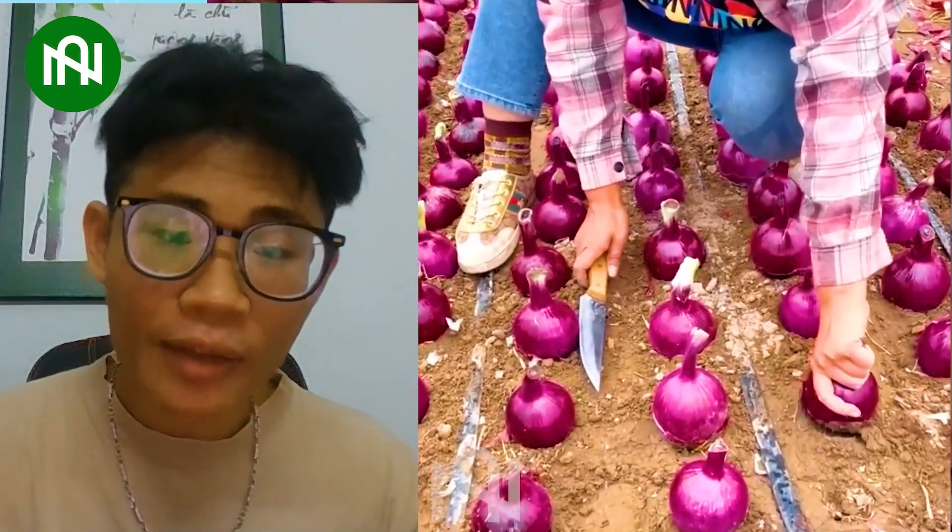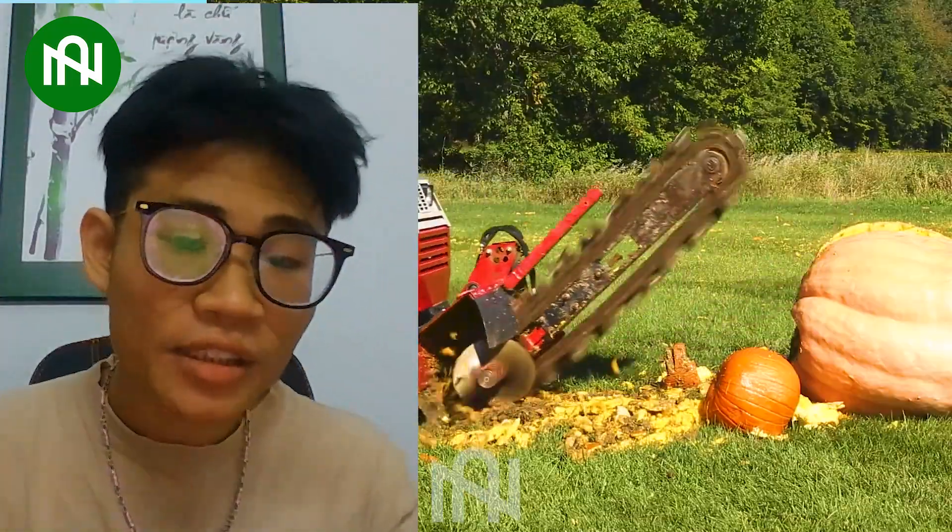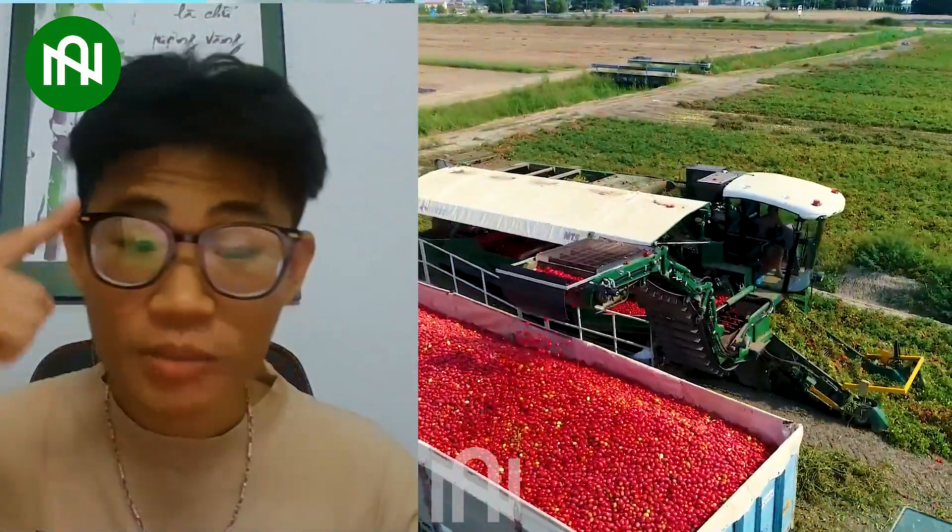Thanks for joining us on this amazing agricultural journey. Don't forget to hit like and subscribe for more mind-blowing machines! Stay tuned for the next Harvest Adventure!